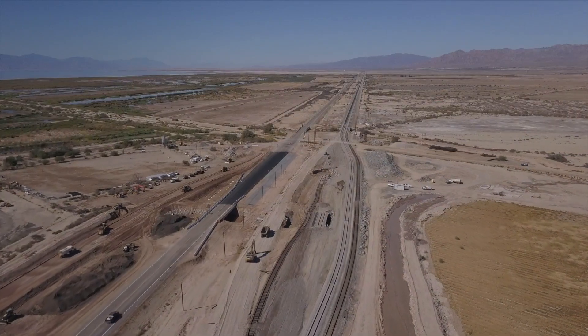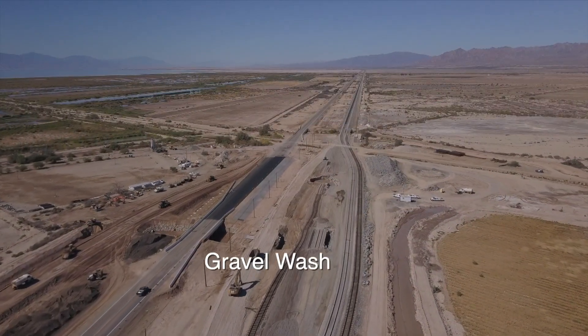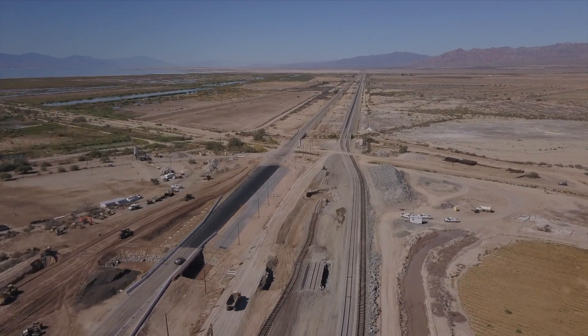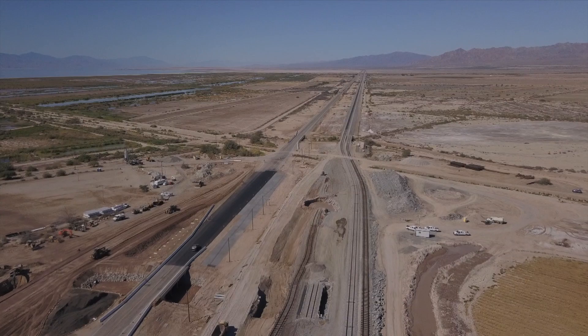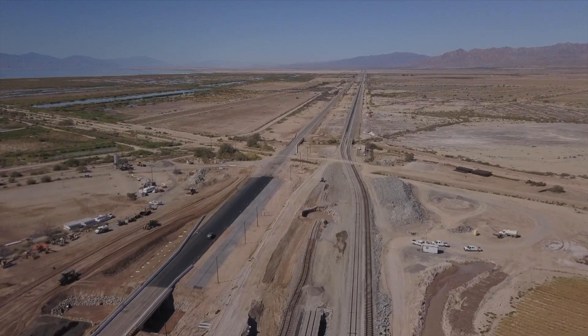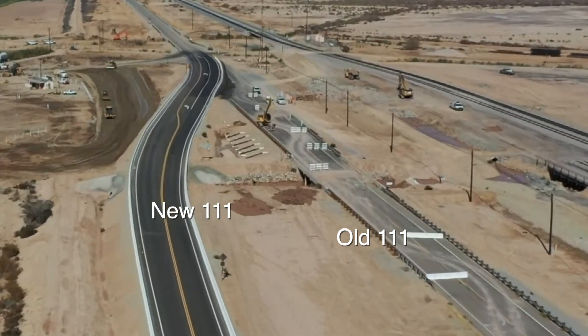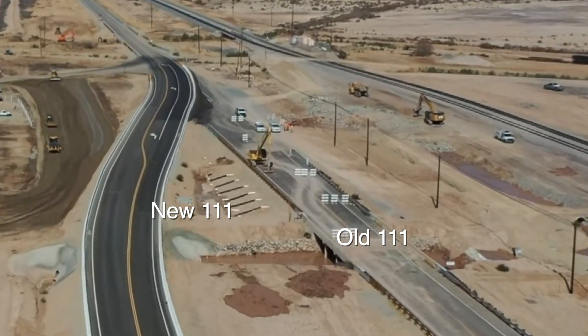Caltrans in 2019 completed a steel pile wall to convey water to a gravel wash, and a subsurface drain to convey the water beneath the roadway to another gravel wash. They also constructed a detour railroad to reroute traffic from State Route 111.